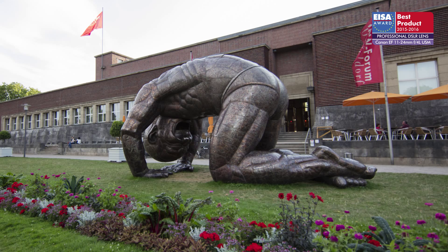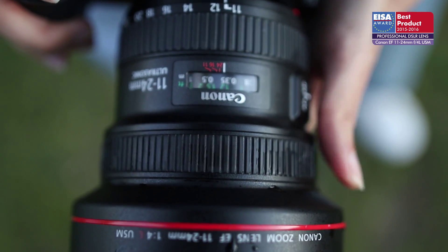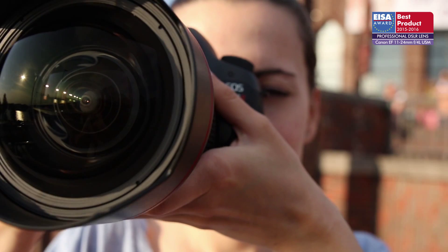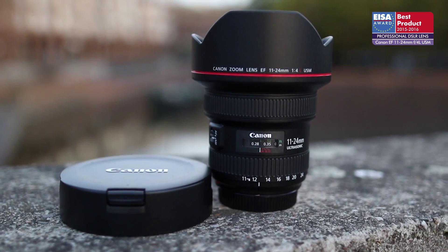Distortion, chromatic aberration and vignetting are all kept low, so it offers class-leading image quality for full-frame users specialising in landscape, architectural or interior photography. For these reasons, it has won the ISA Award.